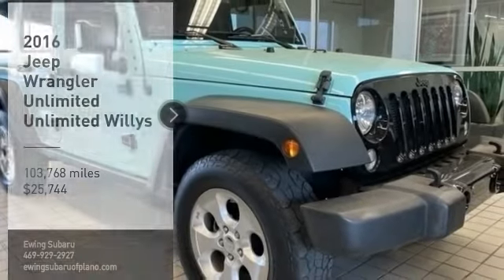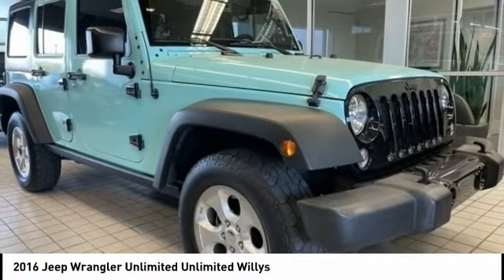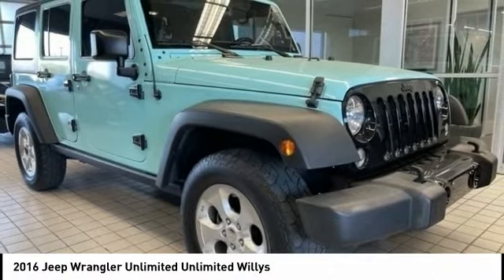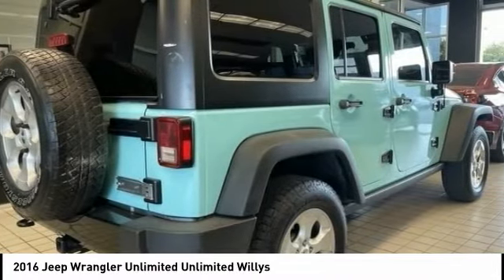Stop by and take a look at the 2016 Jeep Wrangler Unlimited. The Jeep Wrangler Unlimited is an on and off road capable vehicle that was made for you to enjoy.